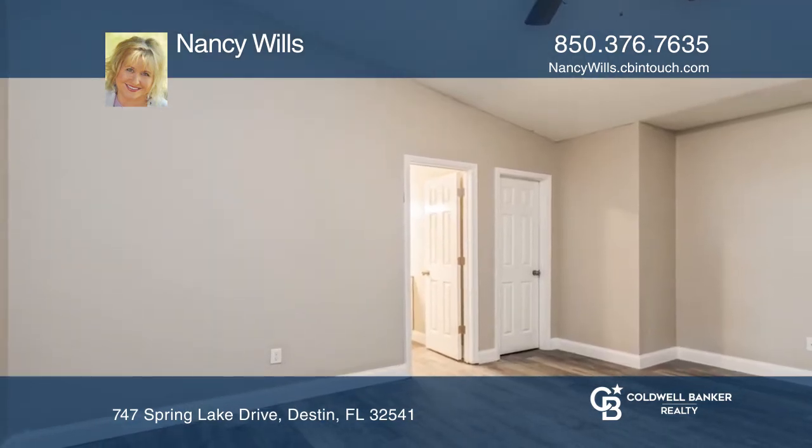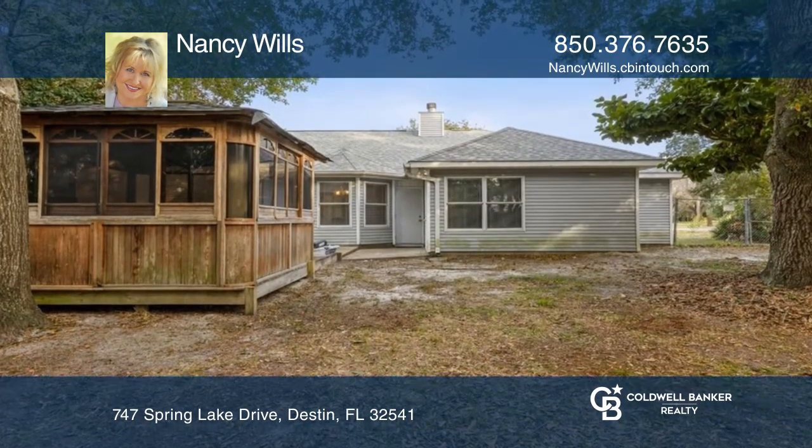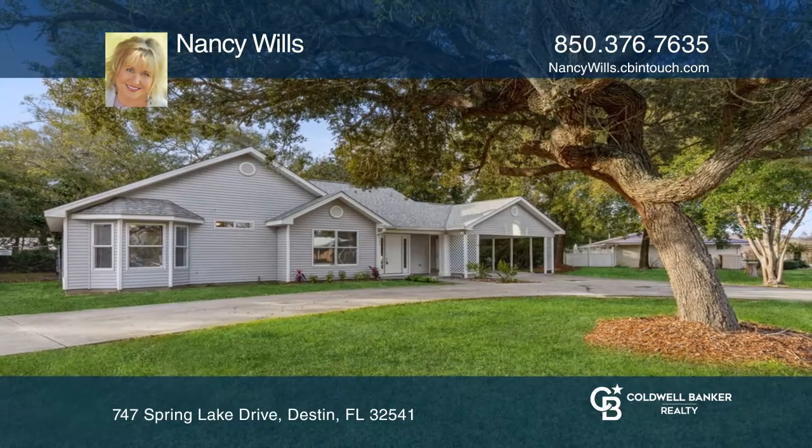Flourishing shade trees in the yard optimize your outdoor experience. Feel that this is the property for you? Contact Nancy Wills to see how to make it yours.